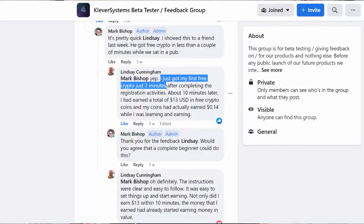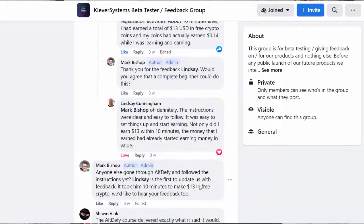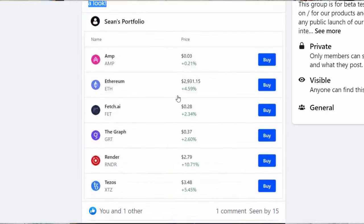I'm certain that you've seen sales pages which promised this and then promised that, and then when you buy the product and you get inside and you start using it, you find out that it's something completely different. So what I'd like you to do is take a look at the testimonials on this page. What we did is we took the time to build a real beta test group inside of Facebook and invite real people to use this product. You can see here that it took Lindsay just two minutes to get his first free crypto. Sean made $18 worth of free crypto in 13 minutes, and one of our other beta testers also called Sean made $24 in free crypto before he even got out of bed.